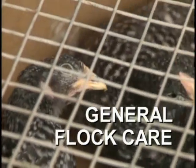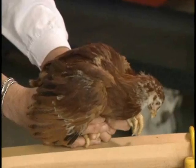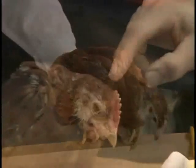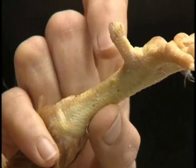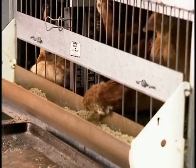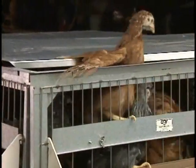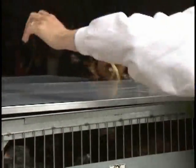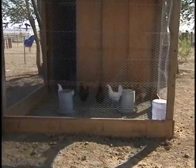By a month old, the chicks should be well feathered or fledged out. At that age, young hens and roosters begin to look different. Roosters' combs start to become larger and their spurs begin to grow. Like human teenagers, they begin to eat more as they start a growth spurt toward maturity. They'll be flapping around in their pen and looking for ways to escape.